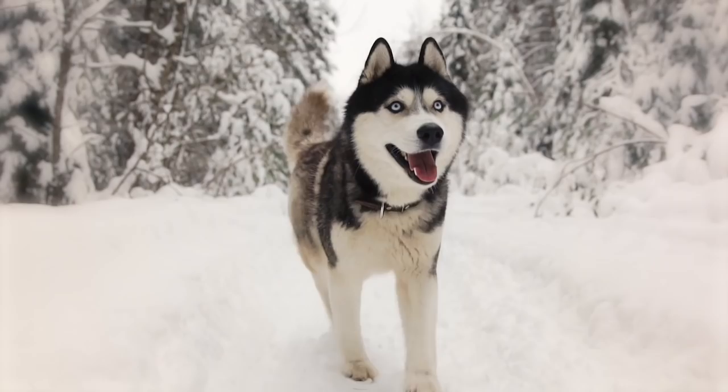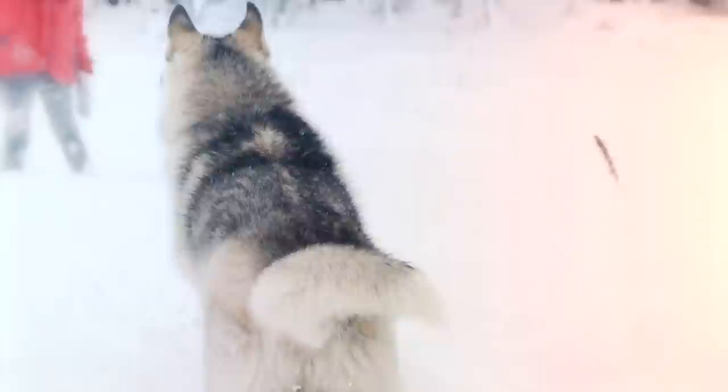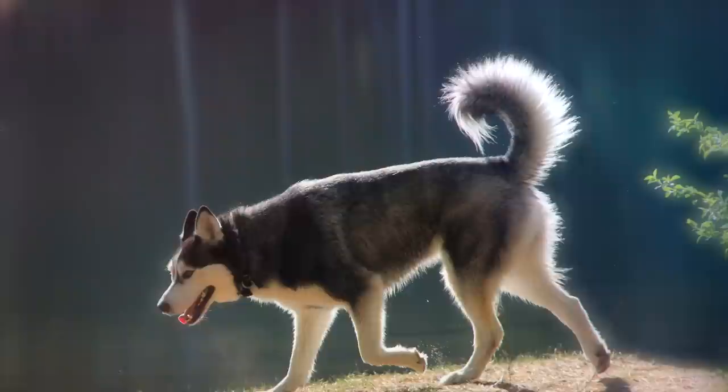Siberian Huskies, meanwhile, were first bred by the Chukchi people of Northeast Asia, and were used as endurance sled dogs. So how can you tell them apart? The easiest difference to spot is their tails. A Malamute's pluming tail curls over its back, while a Husky's tail does not curl to either side of the body, nor does it snap flat against the back.